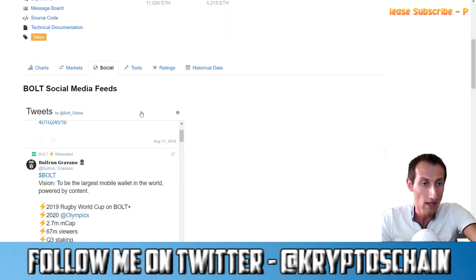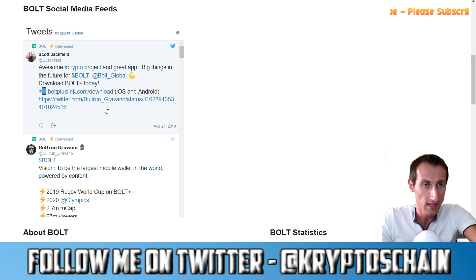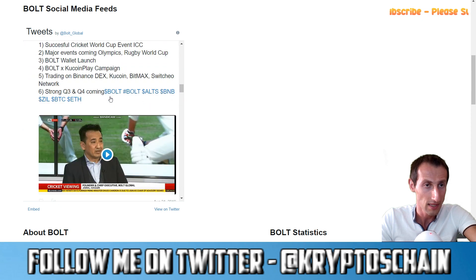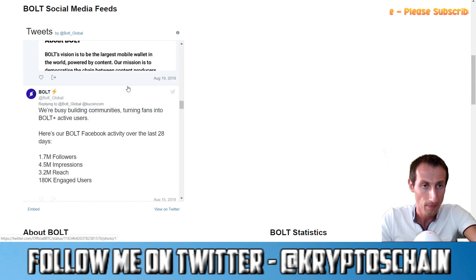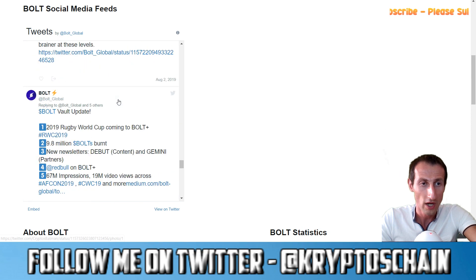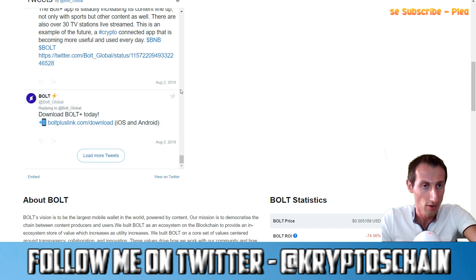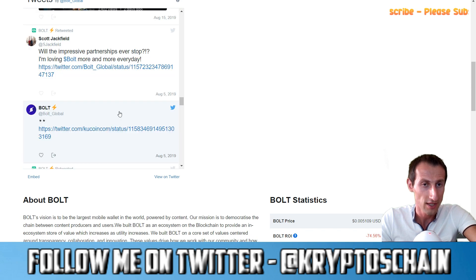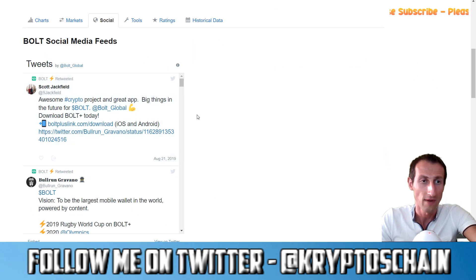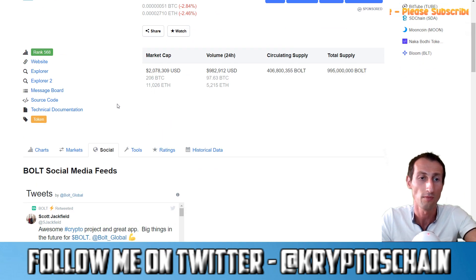Looking at social media, they are actually quite active — retweeting a lot of tweets, people are really happy with the project and hyping it. There has been an AMA as well, with questions being answered by community members. This is one of the signs of an active project when you're reviewing a cryptocurrency.